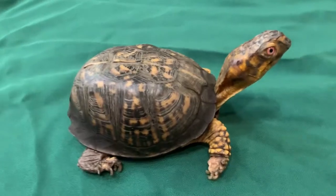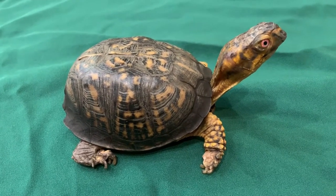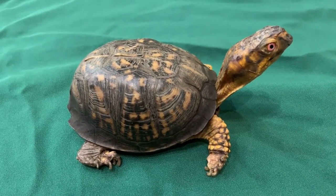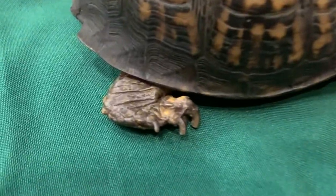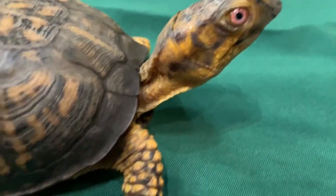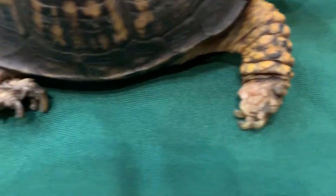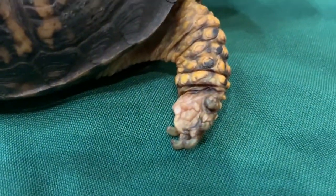This type of turtle is a terrestrial turtle, meaning it lives on land as opposed to water. He is adapted to living on land. Look at his legs, feet, and nails. His feet and nails are most adapted for walking and digging. His feet are not webbed, but he has individual toes. The nails are blunt, which are much better for digging.